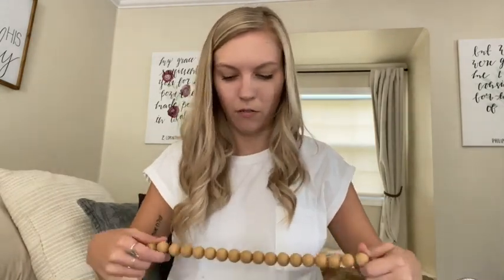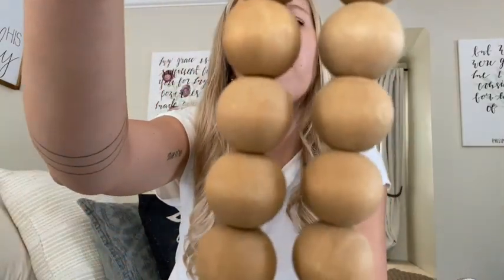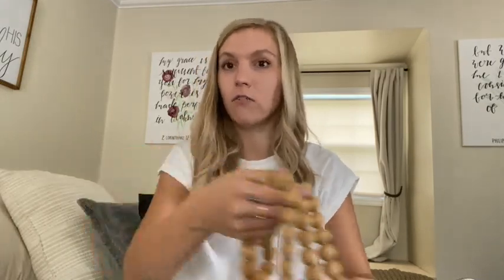I also got one of these beaded garlands, which have been in style recently. I really loved this one because it was more of a neutral, natural beaded color. I didn't know exactly where I wanted to put it — I'm thinking probably on my TV stand or maybe my dining room table. It's so long! This was originally $8.99 and I got it 40% off, which is a great deal.